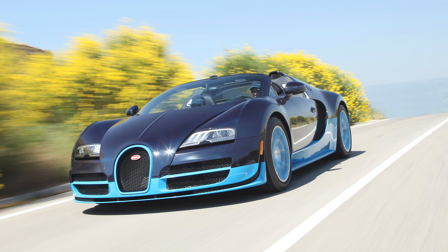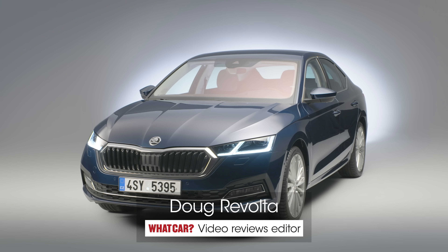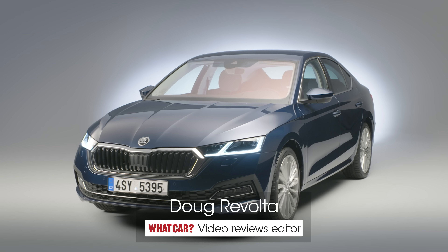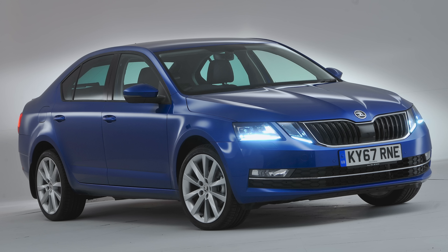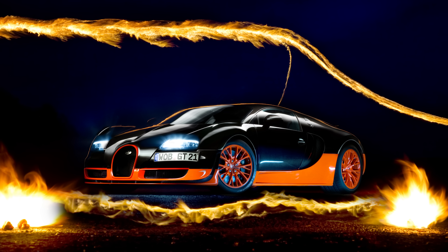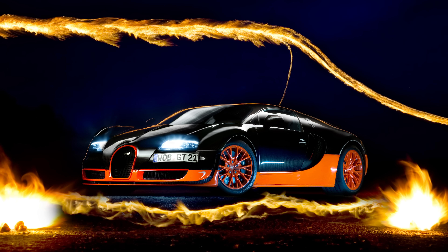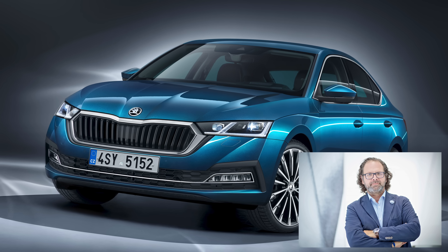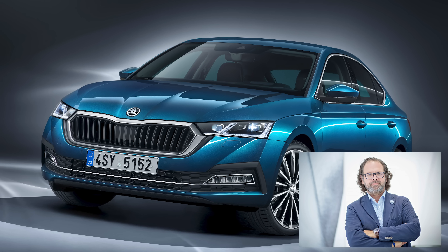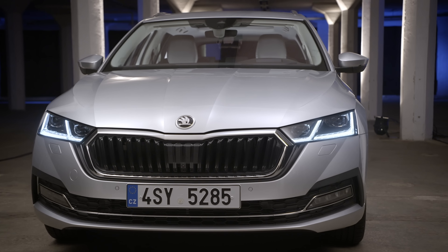Yes, that was a Bugatti Veyron and you're watching a video about the new Skoda Octavia. That is because, believe it or not, the outgoing Skoda Octavia was actually partly designed by the same person who had the vision to create the Veyron hypercar. But Joseph Caban has since moved on from Skoda to Rolls-Royce and his replacement, Oliver Stefani, has given us this — the new fourth-generation Skoda Octavia.